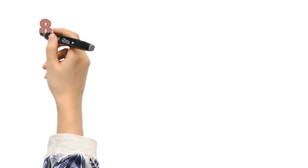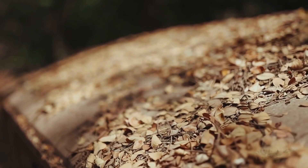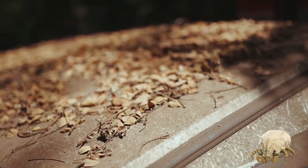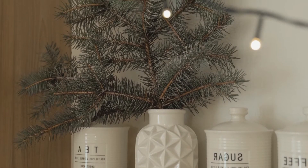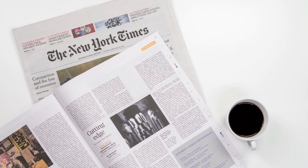Dust and declutter. Dust mites are attracted to dust, so if something gathers dust it will also collect dust mites. Knickknacks, tabletop ornaments, books, magazines, and newspapers should all be removed from your bedroom.